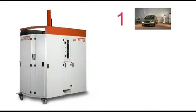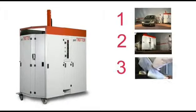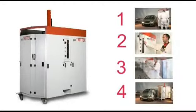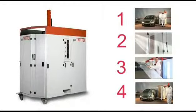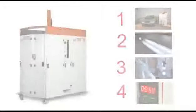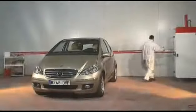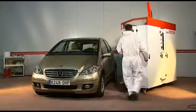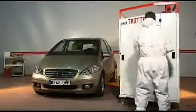Es ist wirklich überraschend, Paint Trotter in Aktion zu sehen. Die Bedienung ist so einfach, dass sie sich in vier Schritten zusammenfassen lässt. Erstens: Der Arbeiter bewegt Paint Trotter zu dem Fahrzeug, das an jedem beliebigen freien Platz der Werkstatt abgestellt ist.